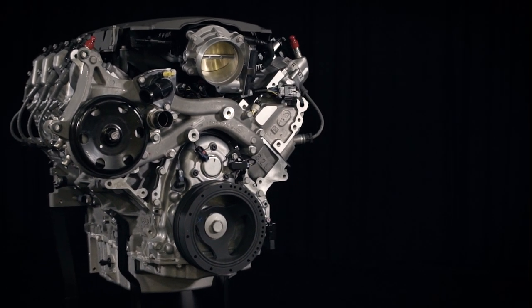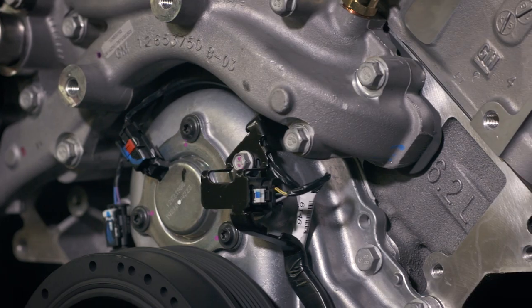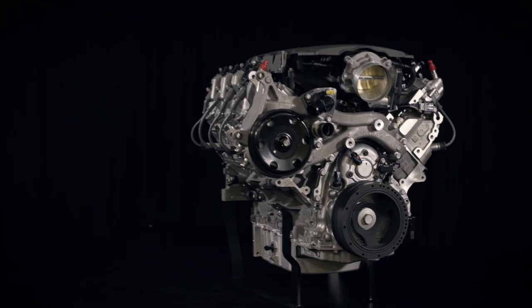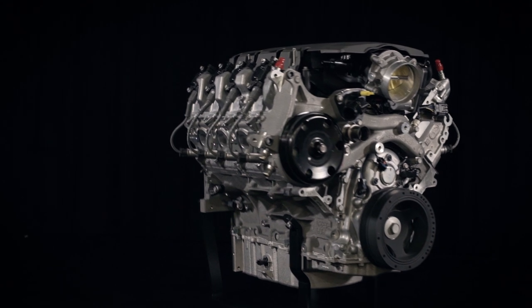Believe us, the LT376 535 loves to rev, and achieving those 535 horses is an exercise in exhilaration. Give your project this high-tech heart transplant and enjoy the ride.